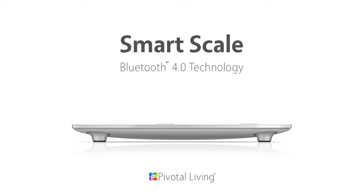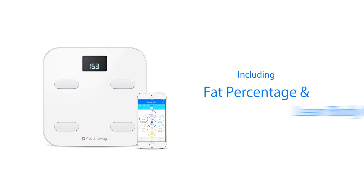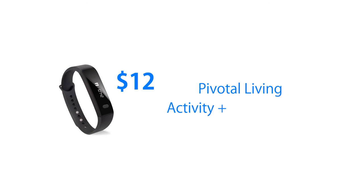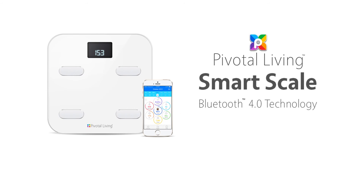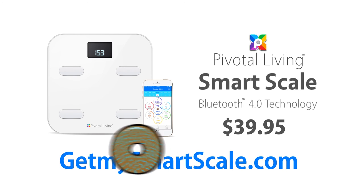Keep your body trim and healthy with the Pivotal Living Bluetooth Smart Scale. Sync to your phone and track five key health stats, including fat percentage and lean body mass. Pair the smart scale with the Pivotal Living activity and sleep tracker for a complete picture of your health and fitness. The Pivotal Living Bluetooth Smart Scale — a smart scale at an even smarter price. Order for $39.95 now at getmysmartscale.com. Donuts not included.